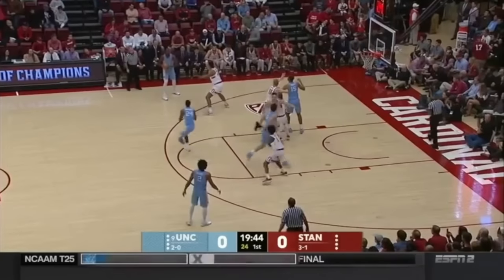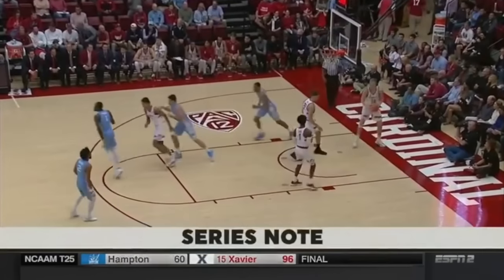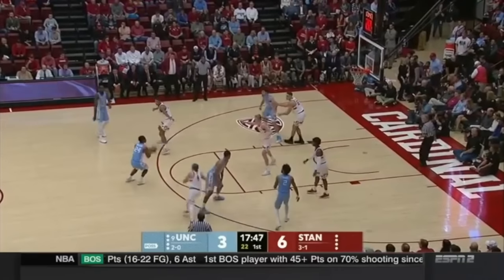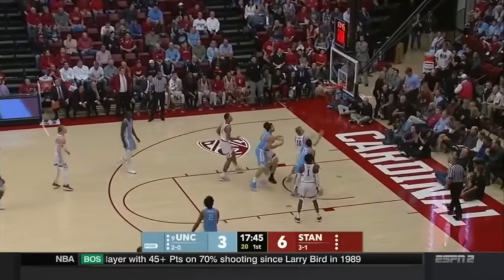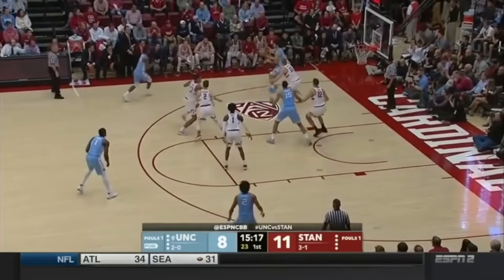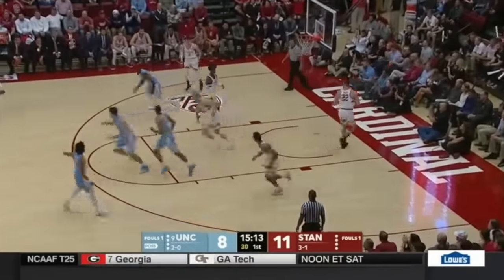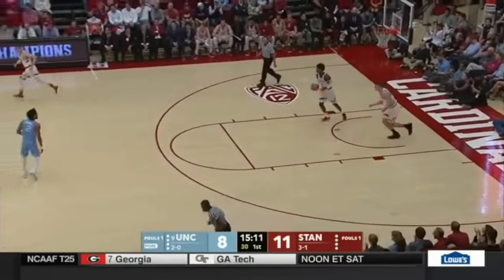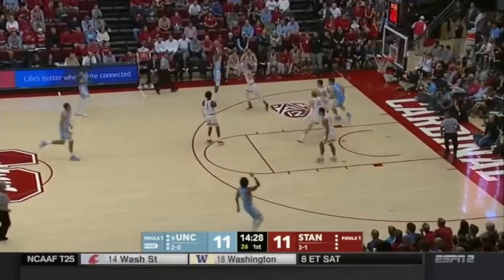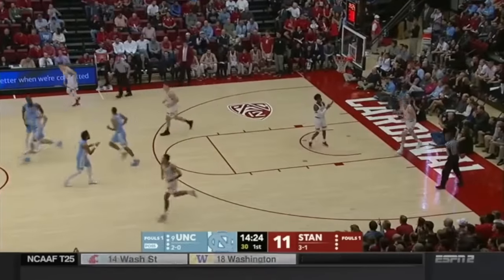Long rebounds usually end up with transition buckets the other way for Carolina. Kenny Williams off to a good start — he is experienced. They are consistent and shoot a very high percentage. Williams — his second three-pointer. And then they had a Portland from here. That's a third three-pointer for Kenny Williams — what a start. They have almost a new team. Another one — that's four threes for Kenny Williams. He's got 14.